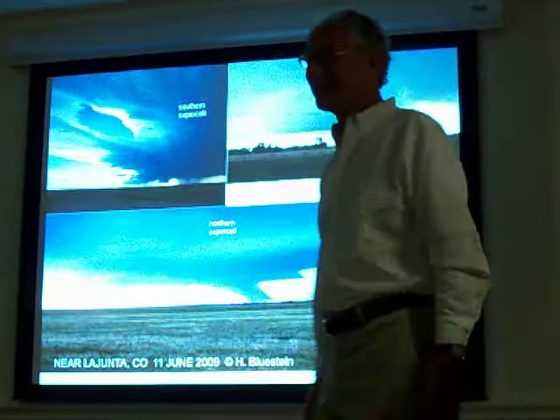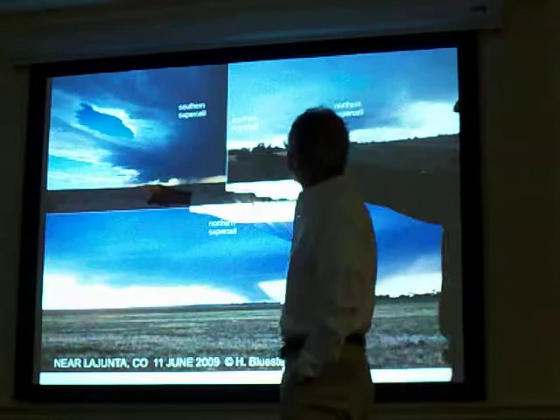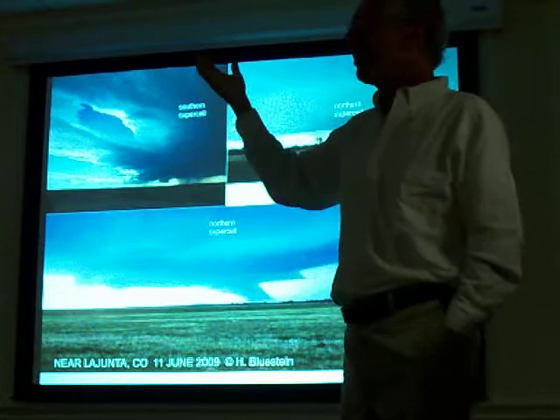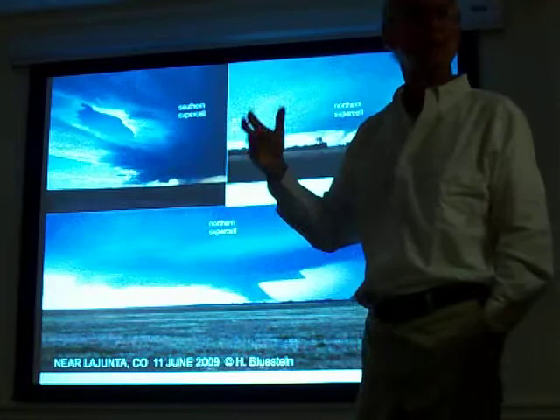A couple days later, near La Junta, Colorado. Colorado is a great place to chase storms — it's really clear, you can see forever. A supercell formed — this is amazing to me — up over the Continental Divide somewhere, at high elevation. And it became a supercell just west of Pueblo, Colorado, and it kept moving east, producing large hail.